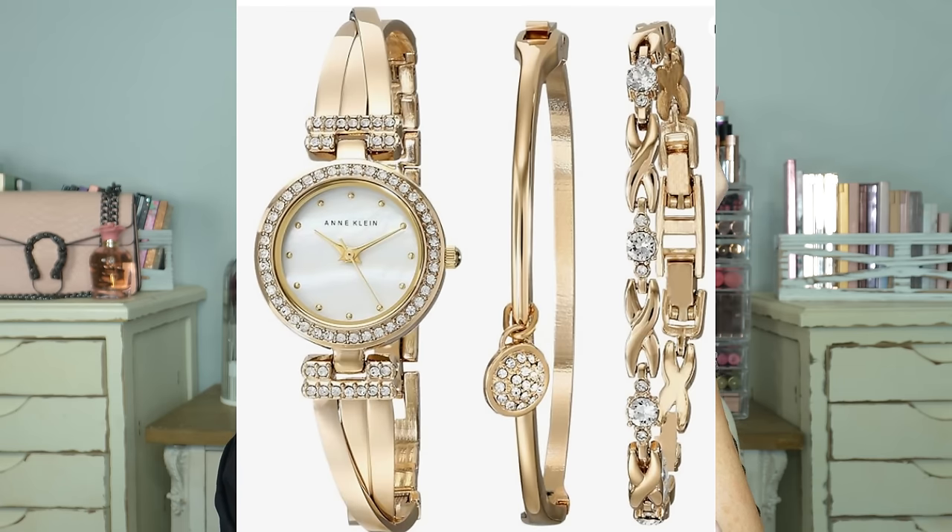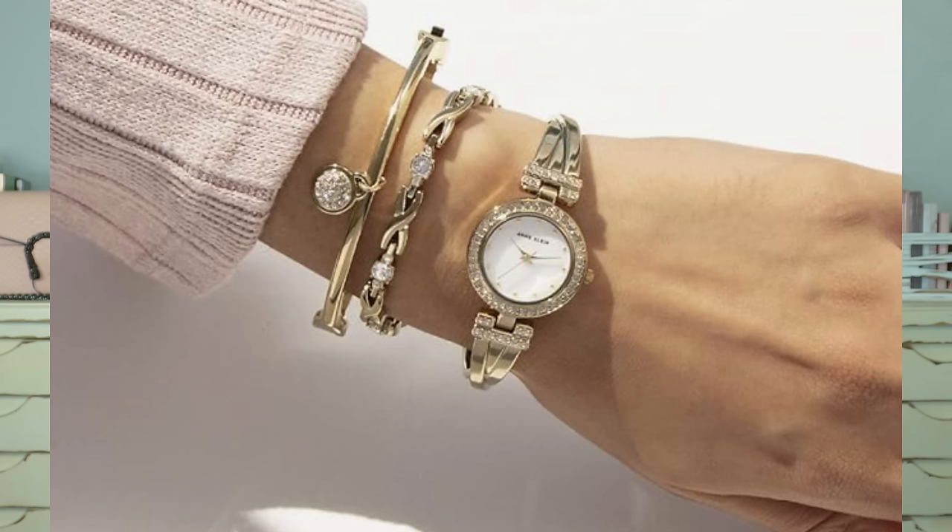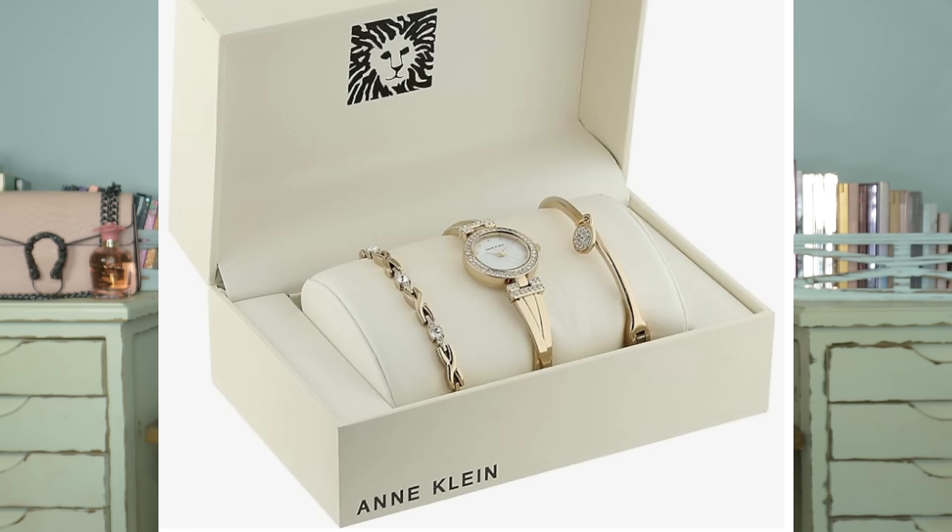I'm going to show you what I have on for a bracelet set. This is actually a watch set from Anne Klein — it's gold with some beautiful crystal or rhinestone accents. I wear this constantly; I got it two years ago and it continues to go on sale every Prime Day. There is a silver and a gold version — usually the gold is the one on sale. All the makeup I have on, including the fingernails, will be listed and linked below, along with all of the storage pieces I have in the background.